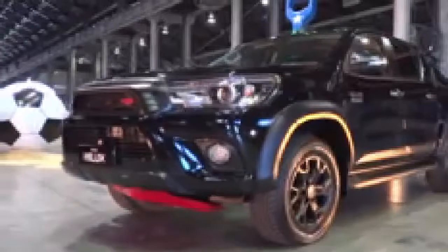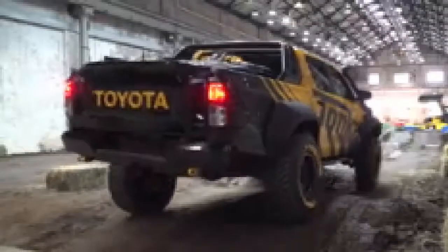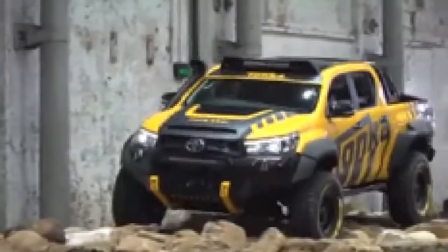The Hilux is definitely a very popular vehicle in this country and has been for so many years, so it's a great base to start a concept car like this and a wonderful way to celebrate some of those milestones as well.